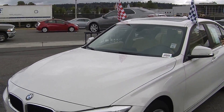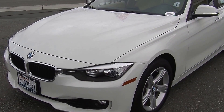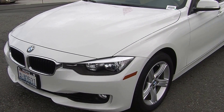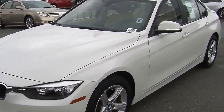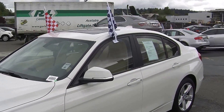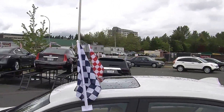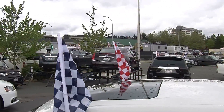Today we're looking at this classic white 2013 BMW 328i. On the exterior it has automatic headlights, fog lights, alloy wheels, turn signals in the mirrors — they are heated as well. It does have a sunroof so you can enjoy those beautiful sunny days. Let's take a look on the inside.